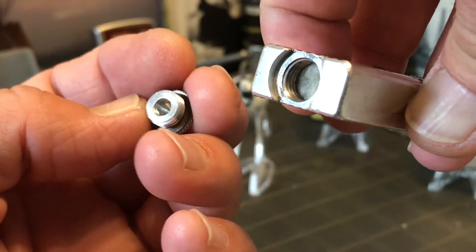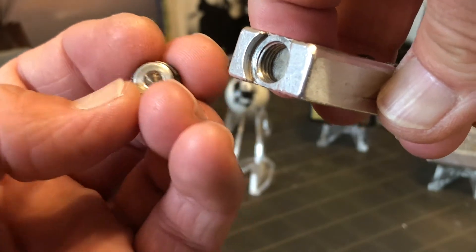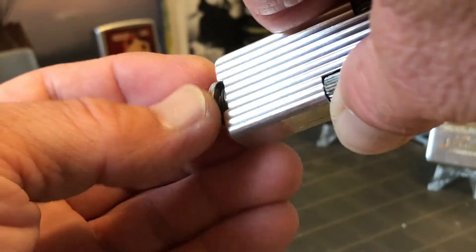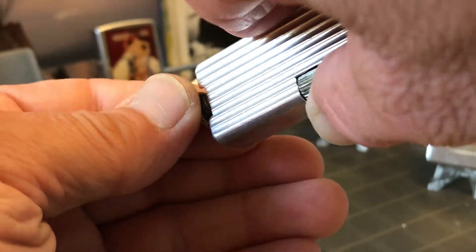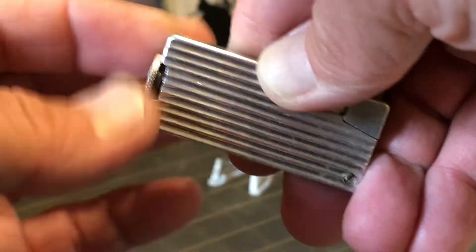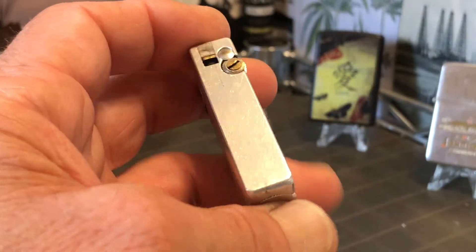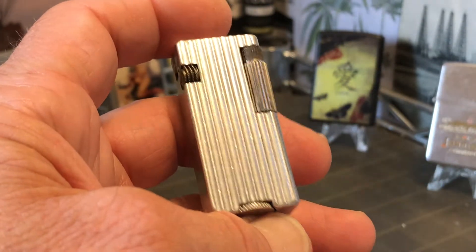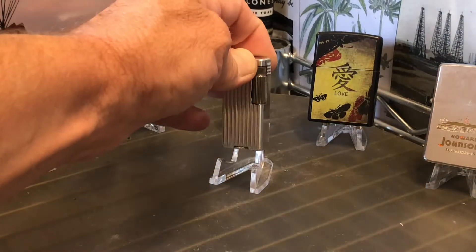You can see that one is missing the spare flint compartment. You can leave any comments or questions below the video. We would also appreciate it if you would follow and like Dependable Flame and DependableFlame.com across all the social media platforms — that will be Facebook, Twitter, Pinterest, and of course eBay.